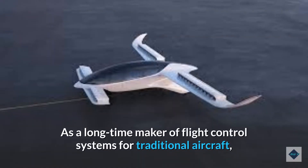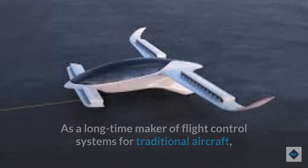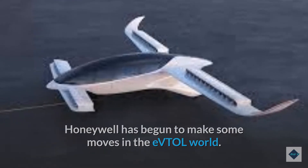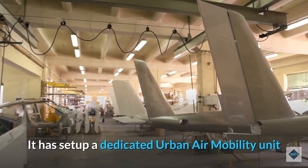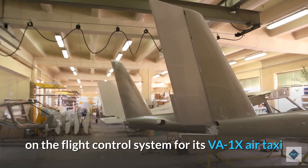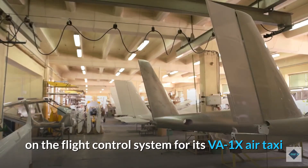As a longtime maker of flight control systems for traditional aircraft, Honeywell has begun to make some moves in the eVTOL world. It has set up a dedicated urban air mobility unit and is collaborating with startup Vertical Aerospace on the flight control system for its VA-1X air taxi.